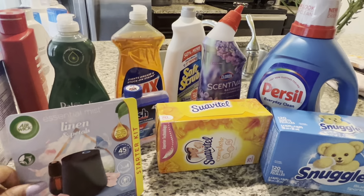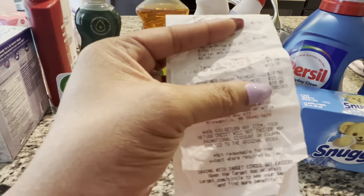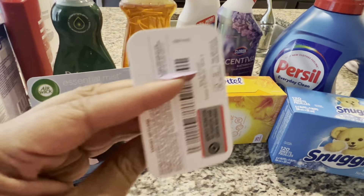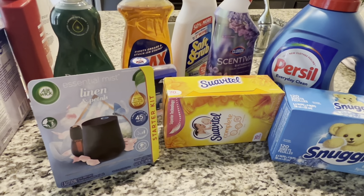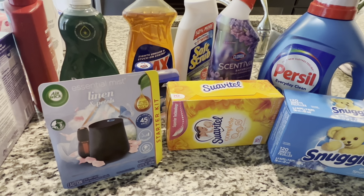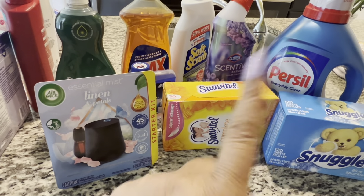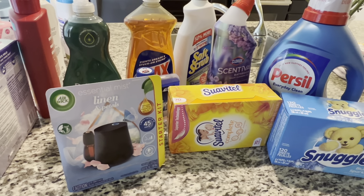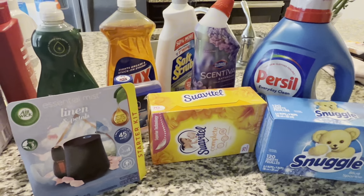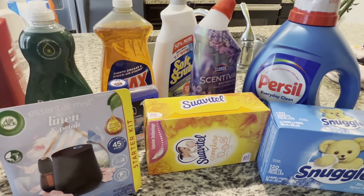Everything came off good, no hiccups. After taxes it was $19.86, but I did get back $15 in a gift card, so it made it down to about a dollar and some change. Then I got back $5.75 from Ibotta, so this was a $3.83 money maker — and that's pre-tax. Tax was $3.04.